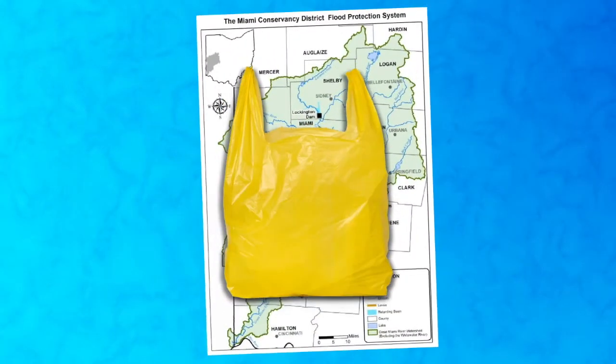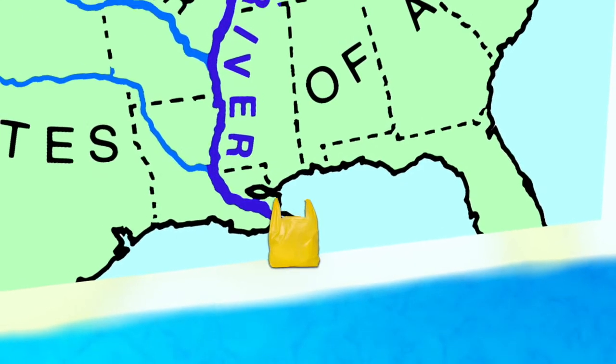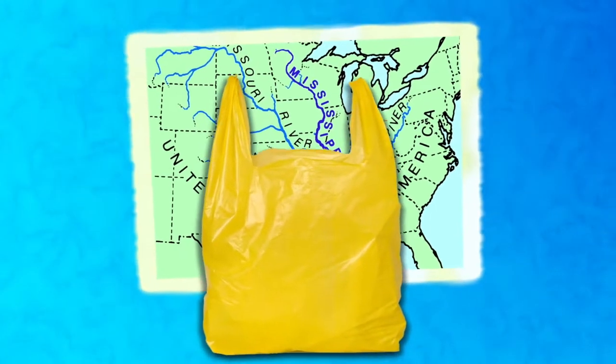So let's say we're having a picnic by the river and litter a plastic bag. With wind and rainfall, the plastic bag will reach the Great Miami River and can go to our downstream neighbors, maybe even all the way to the Gulf of Mexico. This is why it's super important to be mindful of what you and your community allows to enter our river and waterways, and remember to never litter.